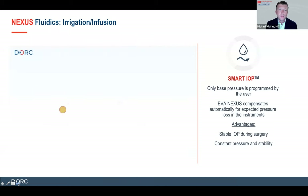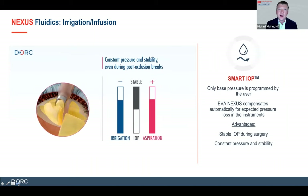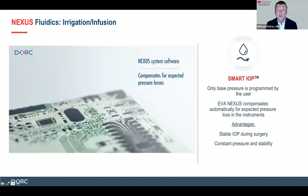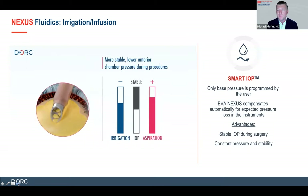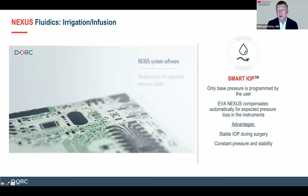Another feature I think is very important in this system is Smart IOP. We're showing a phacoemulsification graphic here illustrating how we try to avoid an irrigation-aspiration mismatch — that's ideally what we want in any vitrectomy system, and this is a really new and nice innovation. Some people say they'll just operate at 35 so the eye doesn't collapse. With this system, you can set it at 15 or 20, whatever you're comfortable with, and that will be the pressure maintained in the eye. We may be able to operate at lower pressures, and it really creates a stable environment to prevent a mismatch between aspiration and infusion.